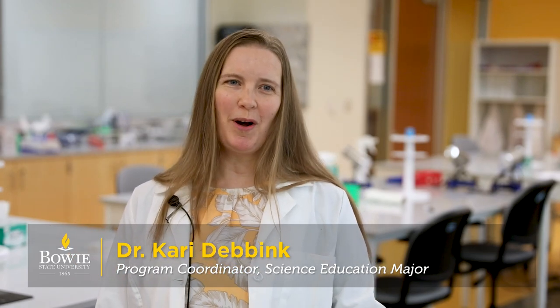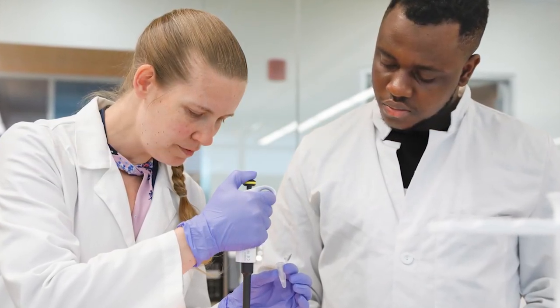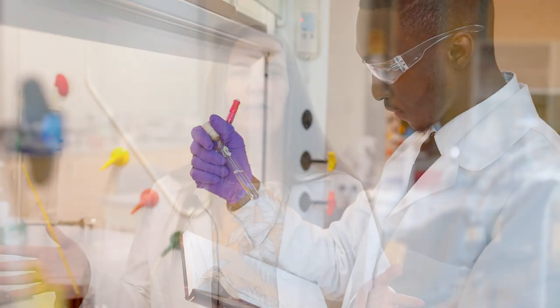Hello, I'm Dr. Kari Demink and I'm the program coordinator for the science education major. This program combines a degree in biology with a secondary level teaching certification. So not only are you studying natural sciences, but you're also learning how to teach it at middle school and high school levels. Science education majors study biology and chemistry, while also learning how to create engaging classroom settings and lesson plans. Our graduates leave BSU ready to provide high-quality STEM instruction in the classroom and make an impact in the lives of young people.